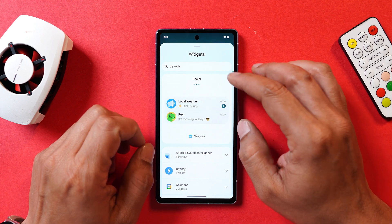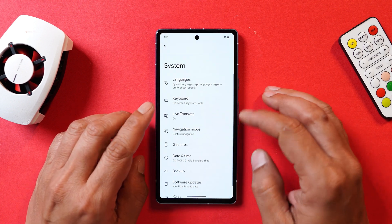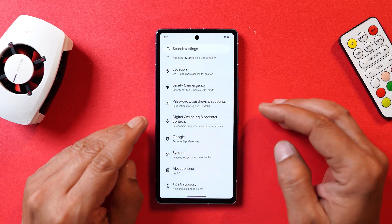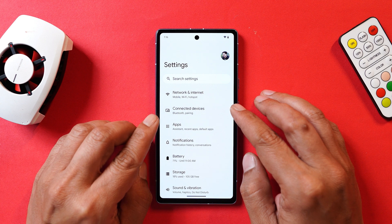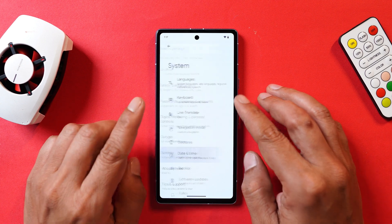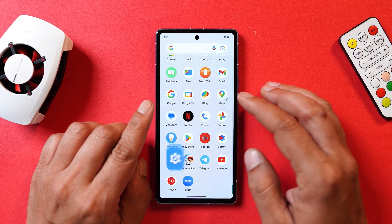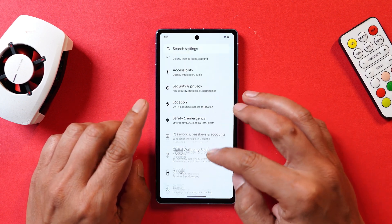The last change is related to predictive back animation. Previously, this was disabled by default on every device and you had to enable it from developer settings. But now with Beta 2, it's enabled by default — you don't have to manually enable it from developer settings. Predictive back animation kicks in as soon as you install the latest build of Android 15 Beta 2.